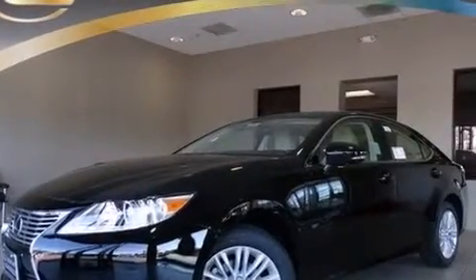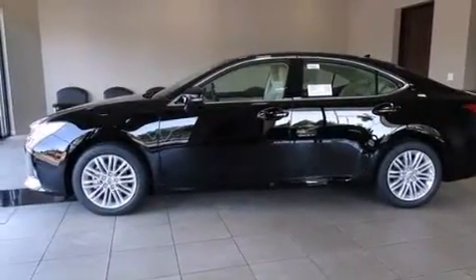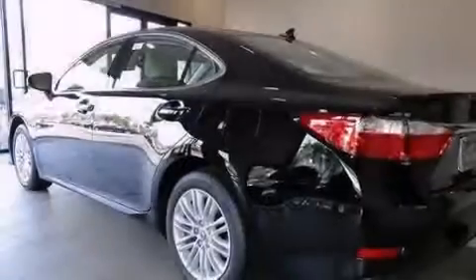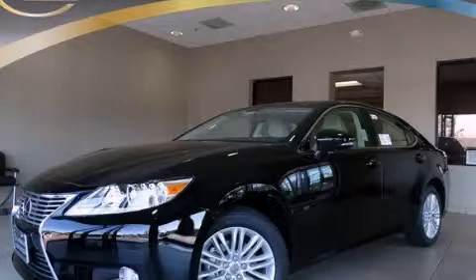And intuitive parking assist. This feature uses sensors located in the front and rear of the vehicle to indicate just how close you are to another vehicle or object, so you can back up and park worry-free. Please call today to reserve this vehicle for a test drive.